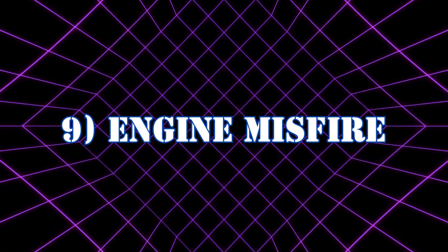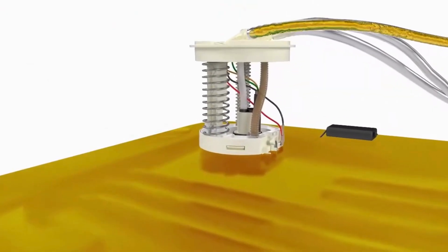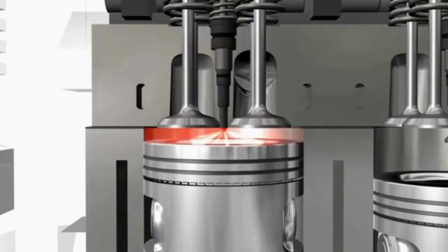Symptom 9: Engine misfire. A weak or intermittent fuel pump relay may intermittently cut power to the fuel pump, reducing the amount of fuel delivered to the engine. This can lead to a lean air-fuel mixture, which causes misfires.